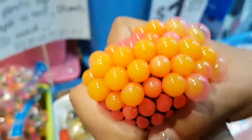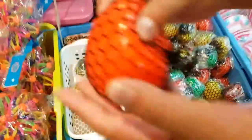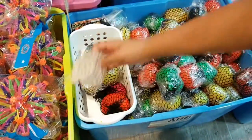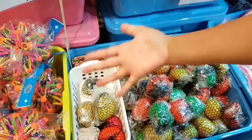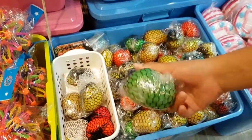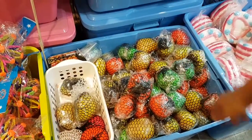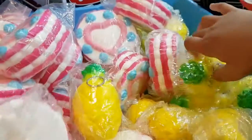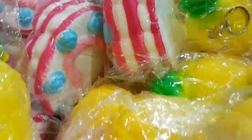They also have these squishy stress ball things, and then you squish them, which is cool. There's also a clear wall with so many different colors, and so many soft squishies. So cool. Let's go.